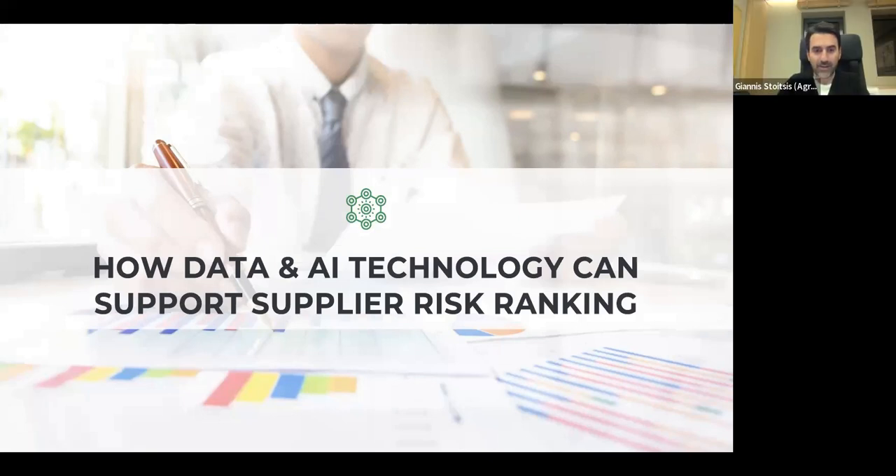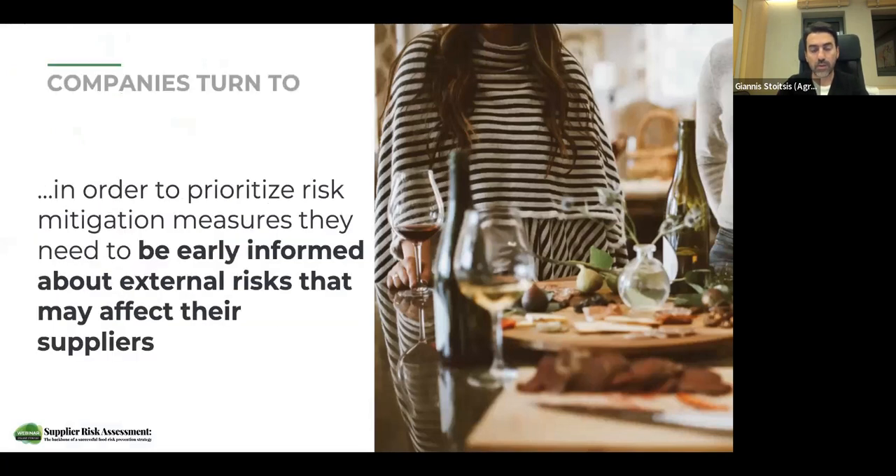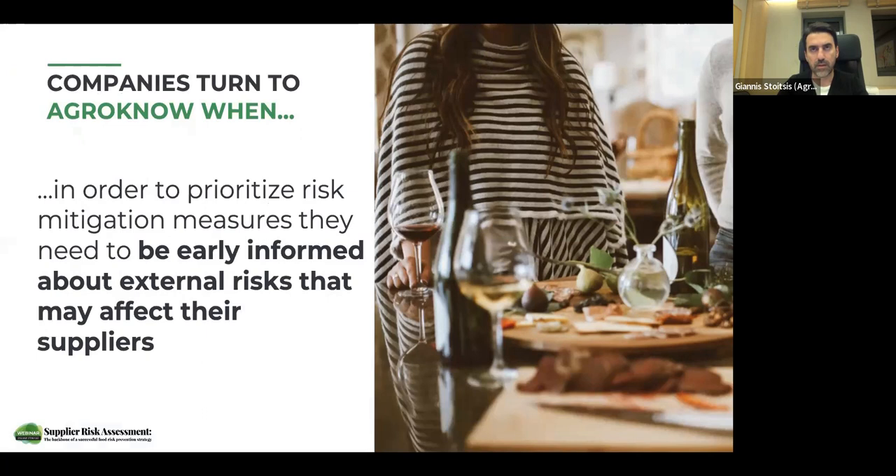Thank you, Neil. Good morning, good afternoon, and good evening to all. Thank you very much for your interest in this webinar. I'm Yanis, and I'm with Agronaut. In Agronaut, our mission is to empower the people, ensuring that everyone has access to safe and healthy food. This mission is what keeps us excited every morning, because we are helping and supporting people that are doing such important work — responsible to keep food safe for all of us, including ourselves and our families.